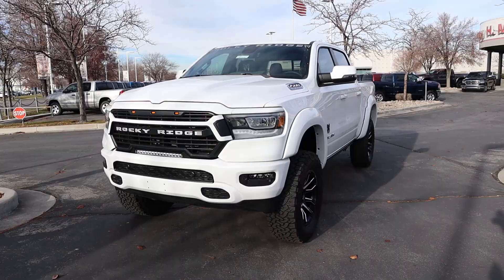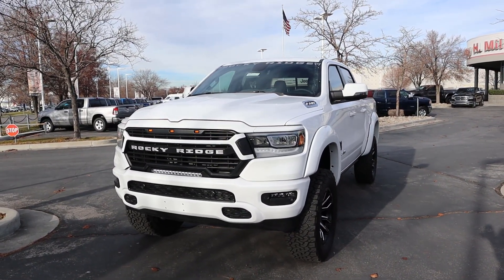Hey everyone, it's Ben Hardy here. Today I'm reviewing a Ram 1500 Rocky Ridge Edition. I want to give a huge shout out and thank you to the Dodge Ram dealership in Sandy, Utah for giving me some time with this truck. I'll include a link to their website in the description below so you can check out what they currently have.